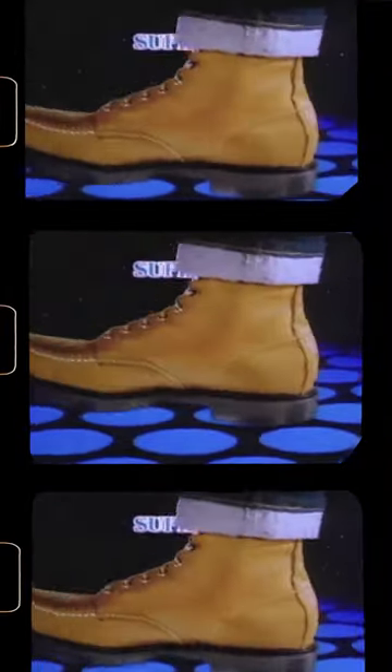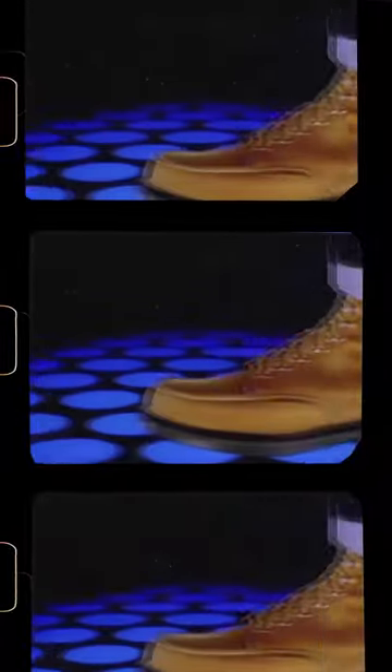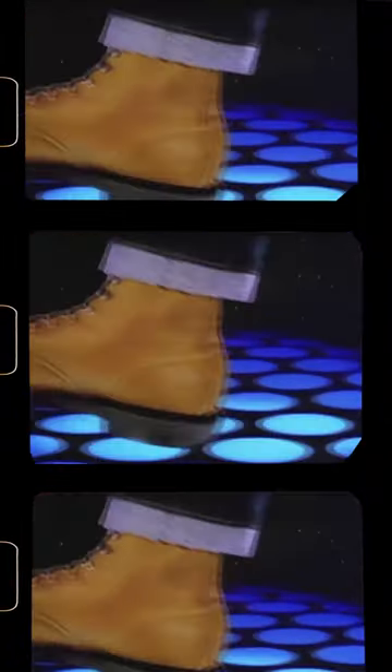You've searched and searched for the ideal work shoe. The fit of welt construction. Rugged oil-tanned leathers. A shock-absorbing, long-wearing space-age sole. Now, the search is over.